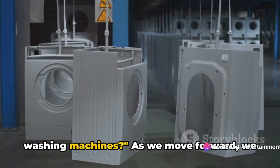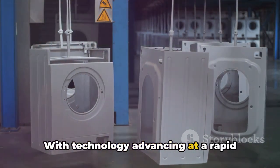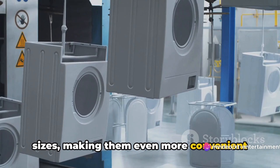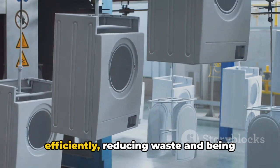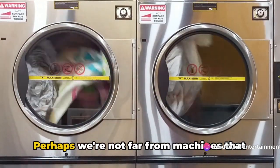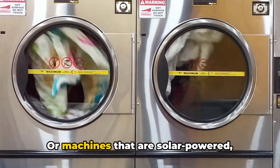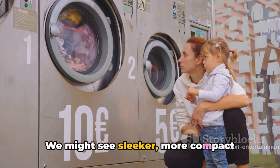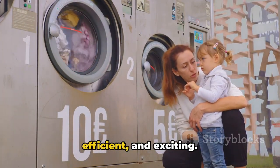What does the future hold for portable washing machines? As we move forward, we can expect more innovation in this space. We might see machines that can handle larger load sizes and improvements in water sourcing and drainage systems — imagine a machine that recycles water efficiently, reducing waste. The future could also bring smarter technology, with machines that detect fabric type and automatically adjust washing settings, or machines that are solar powered, making them even more portable and eco-friendly. We might also see sleeker, more compact designs that can fit into any space. The future of laundry is portable, efficient, and exciting.